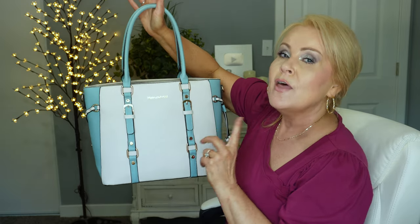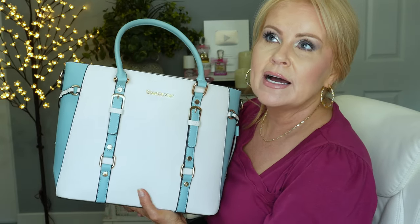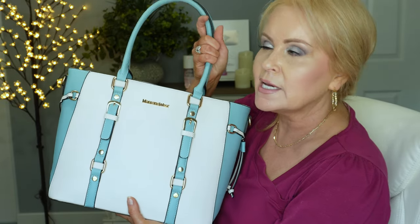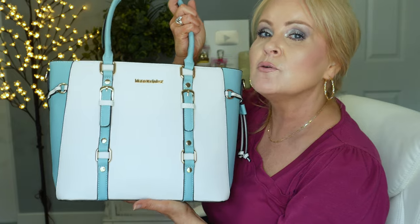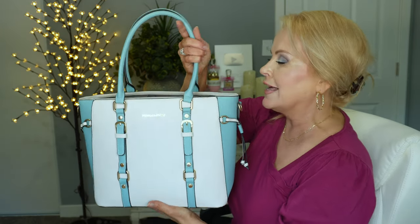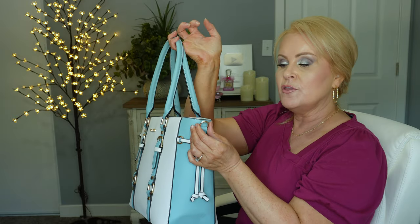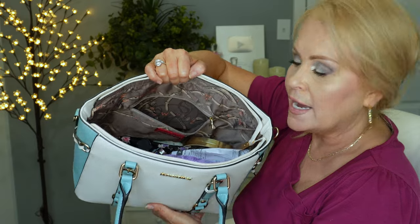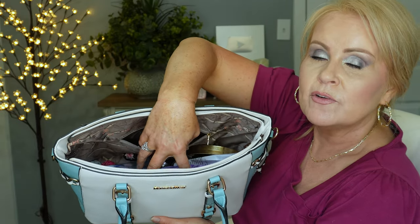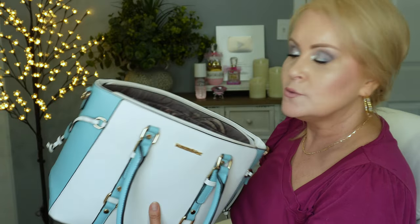It wouldn't be a favorites video without showing you a purse. This is a color block purse in blue and white — they also have a pink and white and a few other colors. It comes with a medium-sized purse and a wallet, which I already gave to my sister. I love the color blocking, the buckles, and the gold trim. It does come with a crossbody strap, and inside it has one big pocket plus a zipper pocket and another slot for sunglasses or your cell phone. Things can get lost in the big pocket, but this purse is gorgeous.